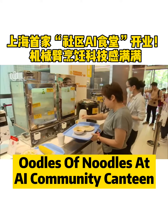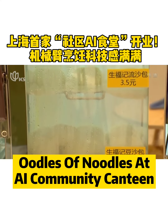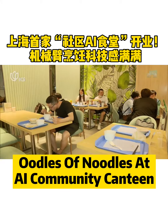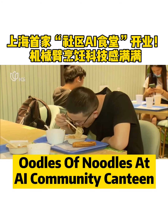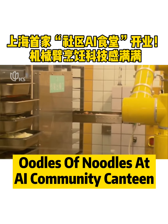The canteen offers about 20 options for breakfast, with prices ranging from two to four yuan. Steamed, fried, or baked, all food is prepared by the unmanned cooking system. Li Ming, CEO of the company, said the system reduces labor by about 50 to 80 percent.